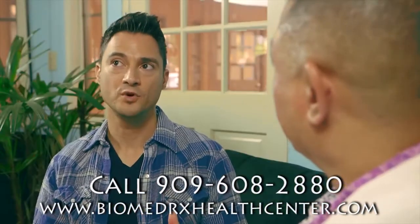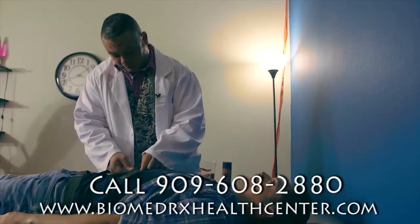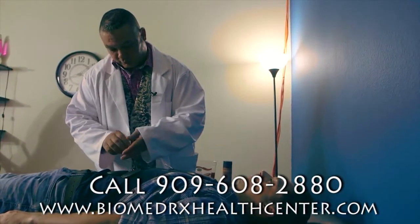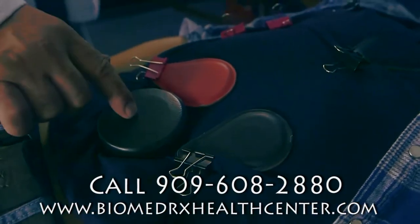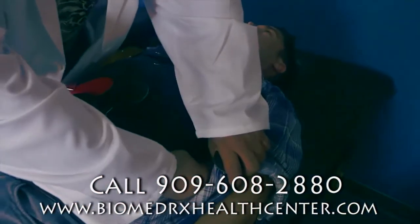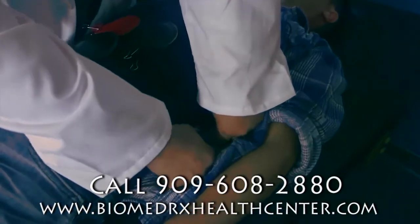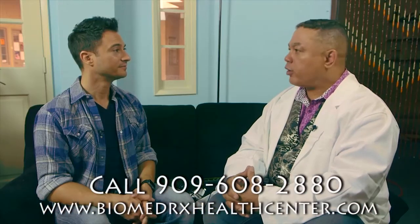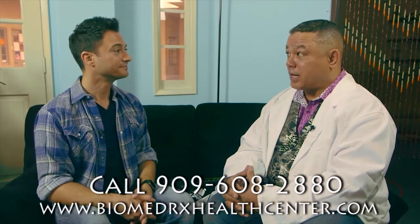So who would benefit the most from using this type of therapy or brain training? There are a number of people with conditions like autism, ADD, ADHD, post-traumatic stress disorder, anxiety, stress, and depression — or people who want to stop smoking or lose weight. And those also tend to be artists, musicians, actors, and professional athletes.